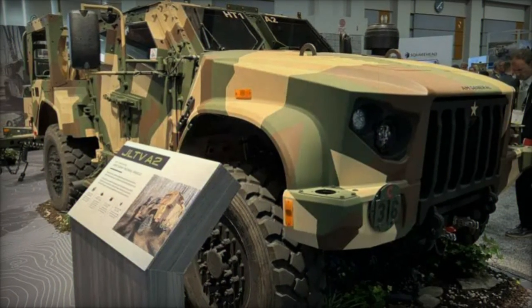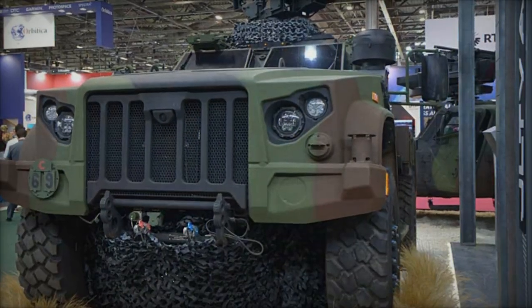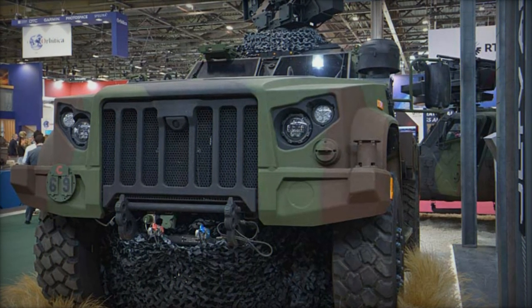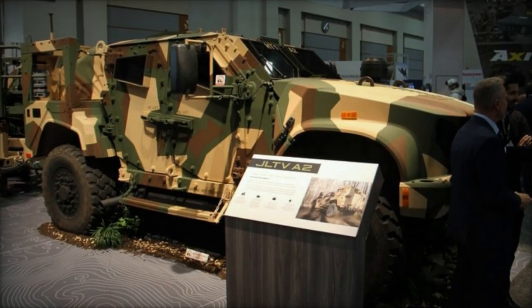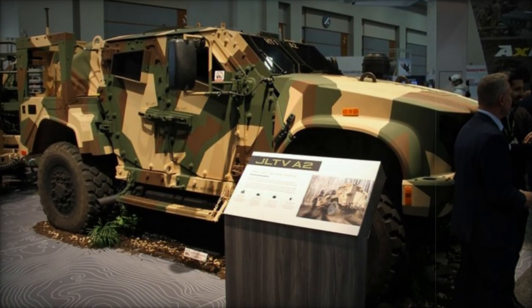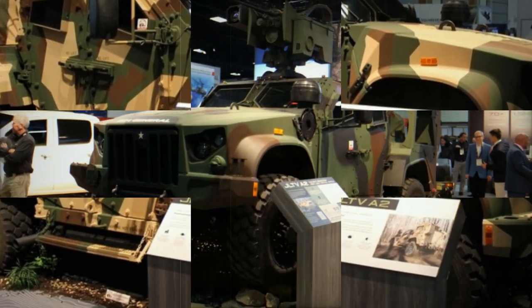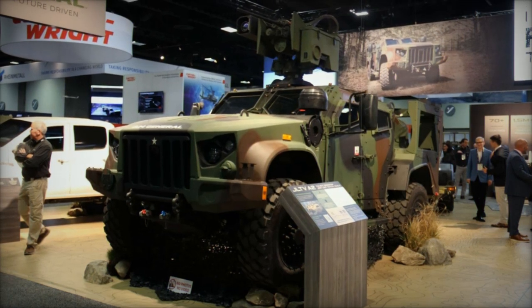In addition to its tactical enhancements, the JLTV A2 is built with a focus on cost efficiency across production, operations, and maintenance. This balance between protection, mobility, and operational cost ensures the vehicle's relevance in modern combat scenarios. Furthermore, the JLTV A2 is designed to support networked warfare environments, making it the first tactical vehicle tailored to meet the demands of connected battlefield networks.